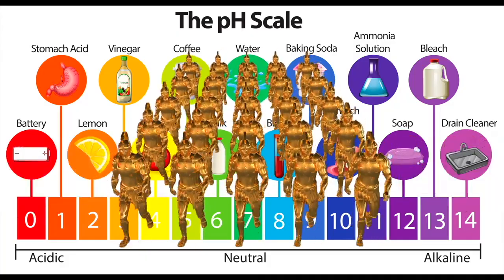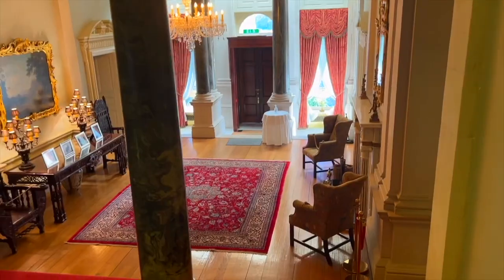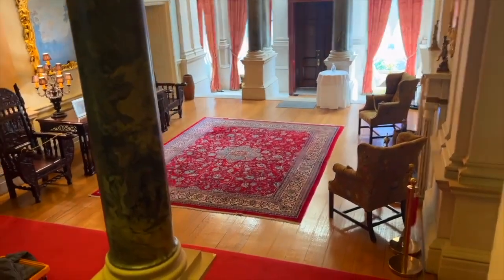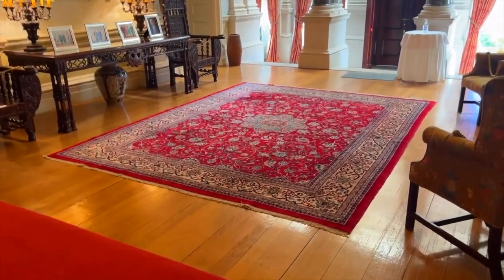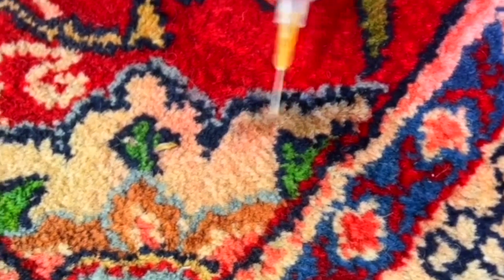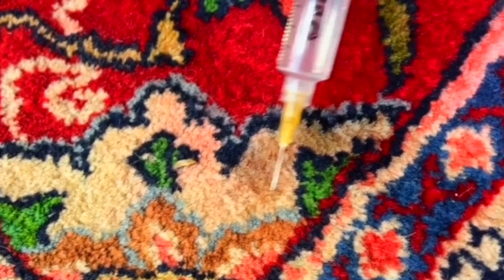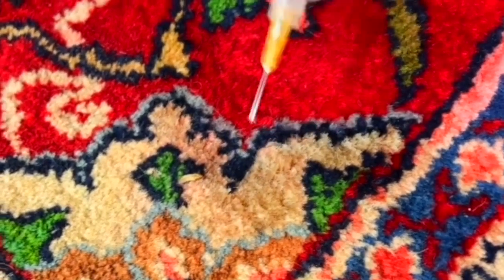Natural fibers are particularly sensitive to dye bleed and chemical burning caused by high pH cleaning. This is what dye bleed looks like in the fibers of a wool rug in an 18th century house in Ireland. A burst pipe cascaded water through the 200-year-old lime-washed walls, which turned the flood water to about pH 11.5. This caused the dyes to bleed in the rug, and it took us 70 hours of painstaking work to fix it.